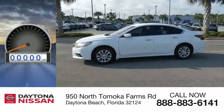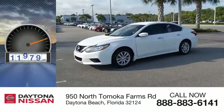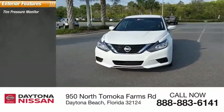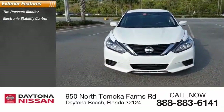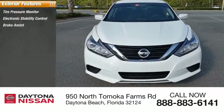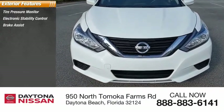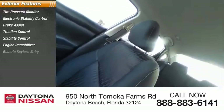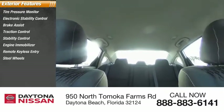This vehicle has less than 15,000 miles. Here are some of this vehicle's great options: tire pressure monitor, electronic stability control, brake assist, traction control, stability control, engine immobilizer, remote keyless entry, steel wheels, FWD, tires, and front all-season tires.